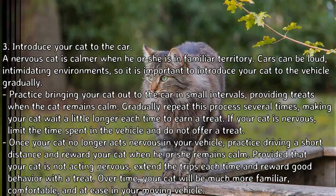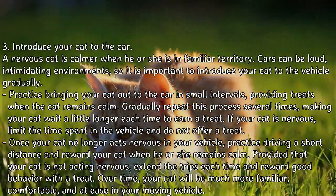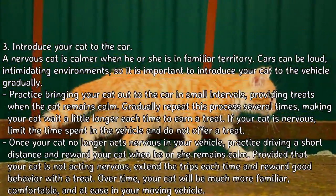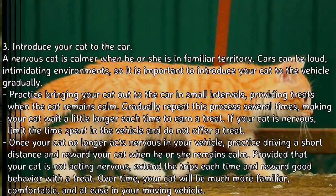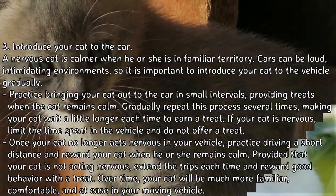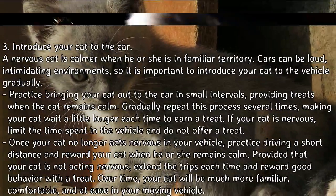Step 3: Introduce your cat to the car. A nervous cat is calmer when he or she is in familiar territory. Cars can be loud and intimidating environments, so it is important to introduce your cat to the vehicle gradually. Practice bringing your cat out to the car in small intervals, providing treats when the cat remains calm. Gradually repeat this process several times, making your cat wait a little longer each time to earn a treat. If your cat is nervous, limit the time spent in the vehicle and do not offer a treat.